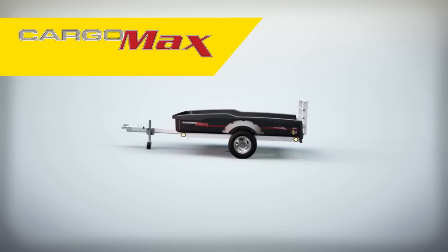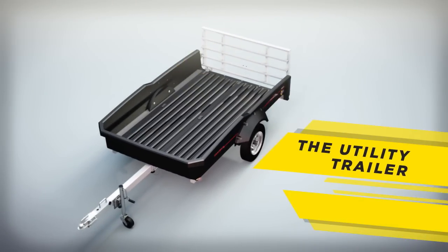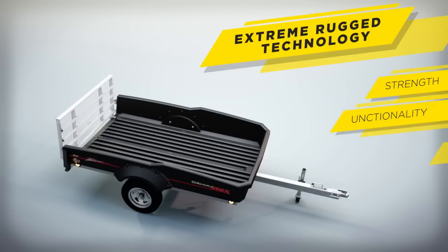Presenting the Cargomax XRT 857 by FLO, the utility trailer that's redefining an industry. The Cargomax is a game changer. FLO's extreme rugged technology creates a unique combination of strength, functionality, and style.